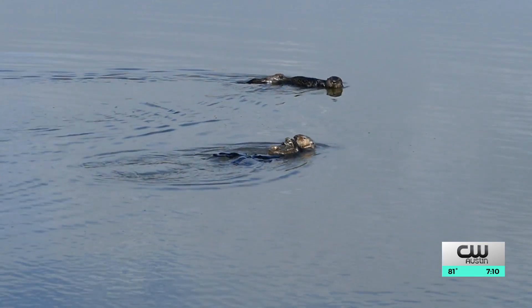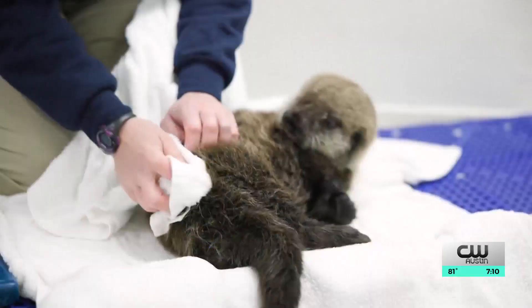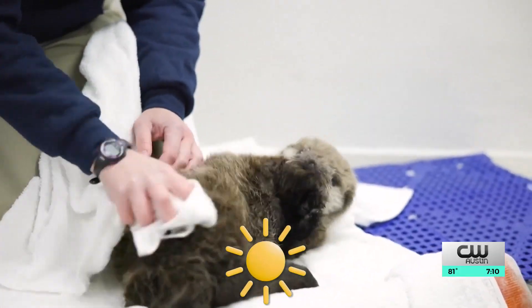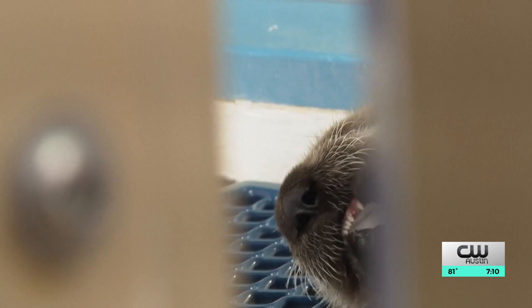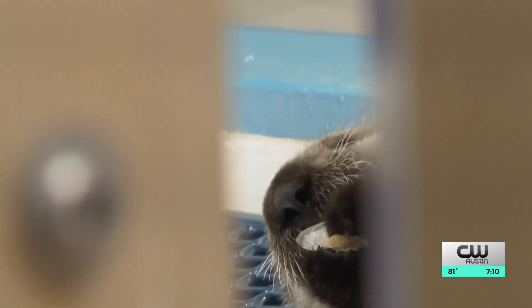Sea otters are unique in that they live in the marine environment and are much bigger than any other otters. Unfortunately, sea otters are facing extinction. The last several years, the population has stabilized at about 3,000. Chris says it comes down to a sea otter's diet — urchins and abalone are both declining in populations, most likely due to sea otters eating them, so they're forced to switch to alternative prey.